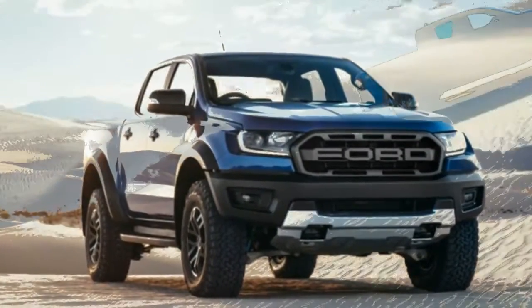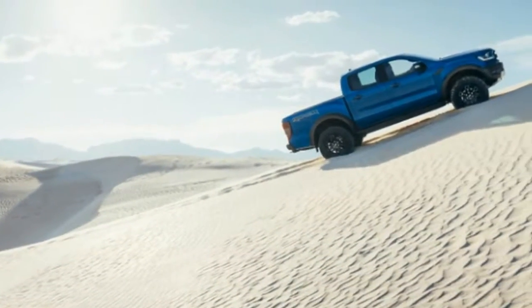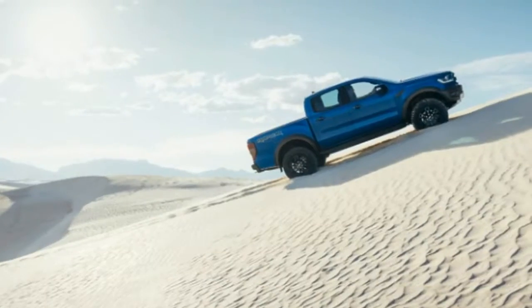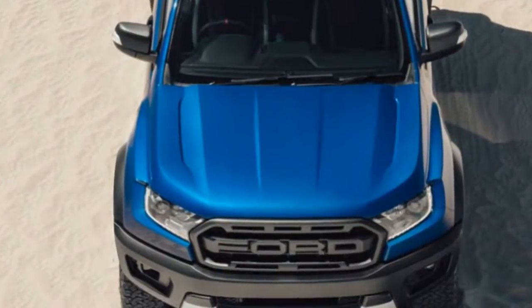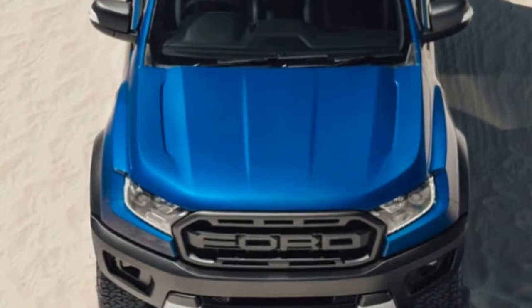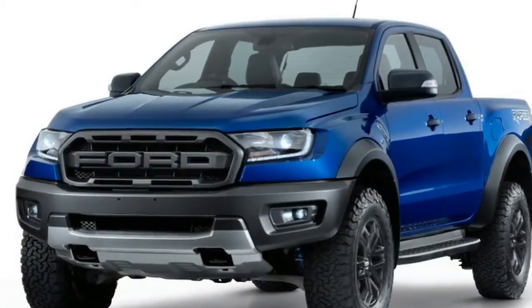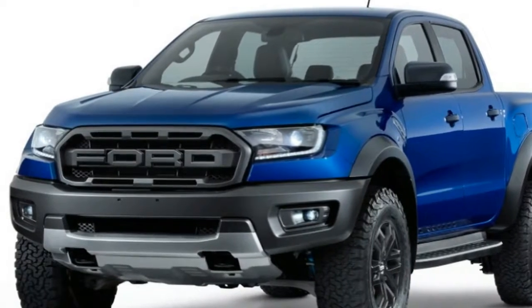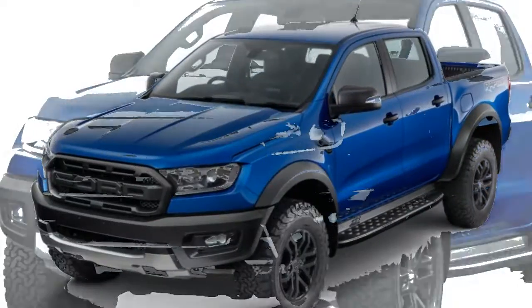Ford Ranger Raptor revealed, but not for the US, or at least not yet. After several months of teasers and a whole boatload of speculation, the new Ford Ranger Raptor was finally revealed today in Bangkok, Thailand. This comes just weeks after the Ranger's US debut at the Detroit Auto Show. It's unclear whether the truck will make it over to our shores this generation, but we wouldn't get our hopes up.